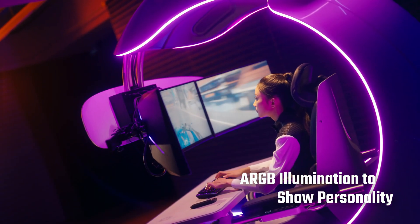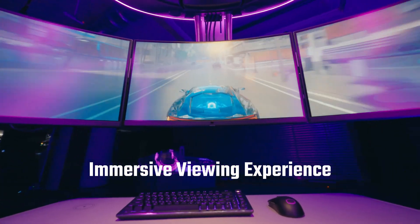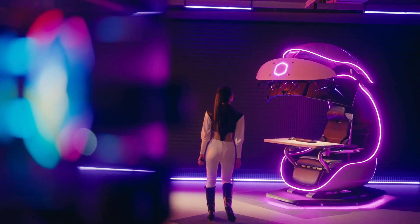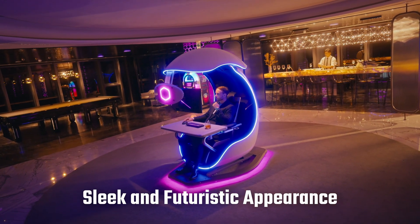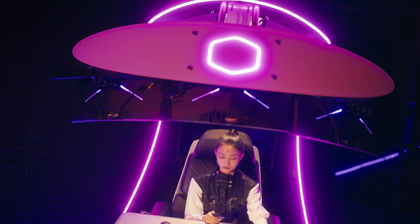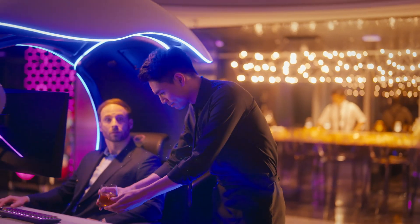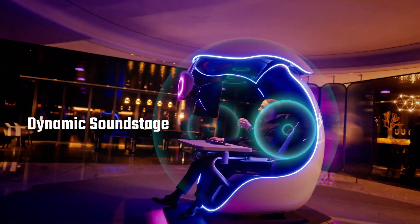Inside, the RBX supports up to three 27-inch monitors or a single ultra-wide display, paired with built-in surround sound speakers and customizable RGB lighting to create an intense, distraction-free environment. The pod features an adjustable ergonomic recliner with massage and lumbar support, a motorized monitor arm for seamless positioning, and hidden compartments for cable management and hardware storage. Connectivity is handled through multiple USB ports, HDMI inputs, and wireless charging pads, making it a high-end command center for both work and play.